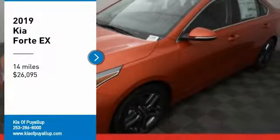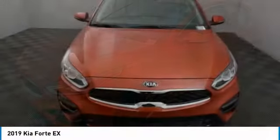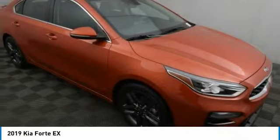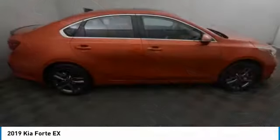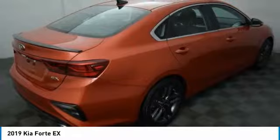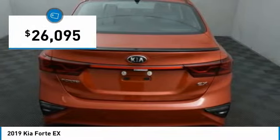Looking for the right vehicle? Check out the 2019 Forte. If you're looking for a trendy and feature-laden compact sedan, the Kia Forte is for you. It offers an exceptional combination of innovative design, high-quality engineering, and outstanding value, and is priced below $30,000.